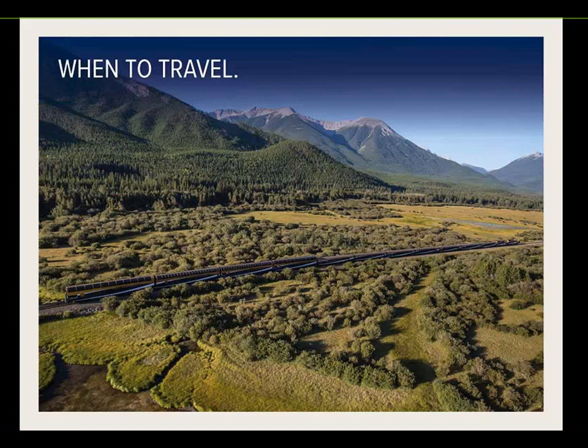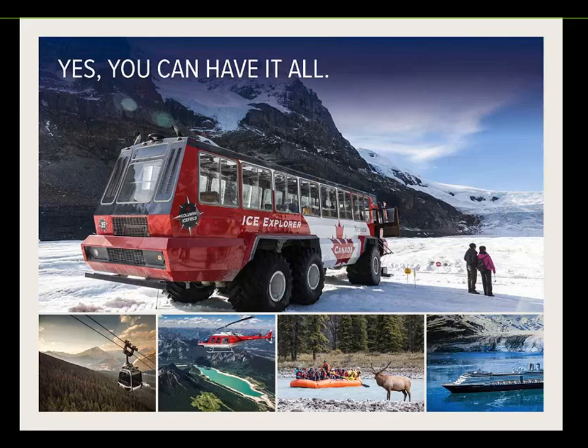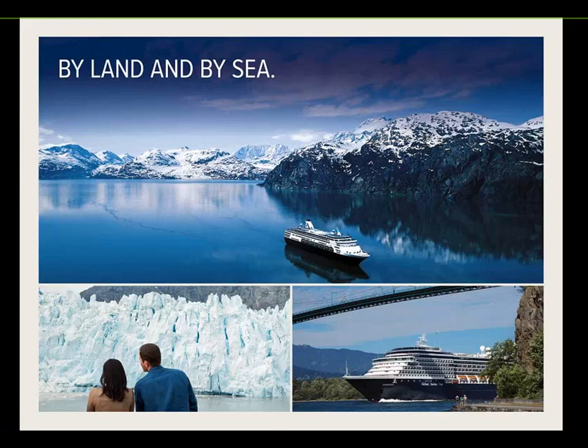Right throughout all three seasons, there is plenty of wildlife to be seen. Activities available include the Ice Explorer on the Athabasca Glacier, the Gondola in Banff and Jasper, helicopter rides in Banff, Bow River float trips, and Rocky Mountaineer also partners with Holland America Cruise Line for a seven-night return journey of the Alaskan Inside Passage.